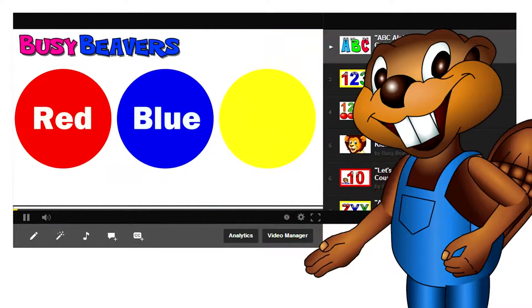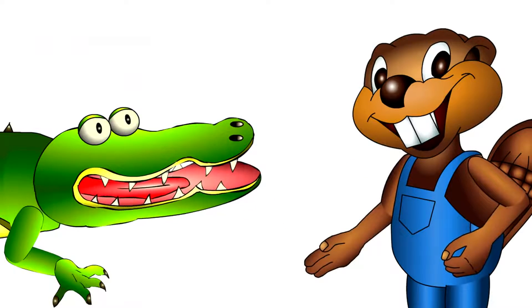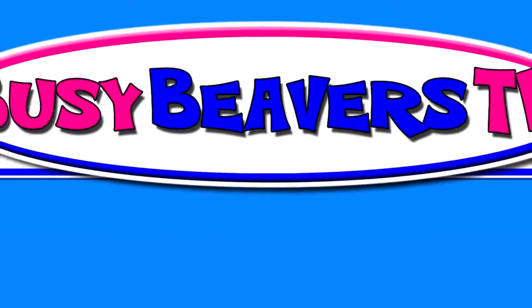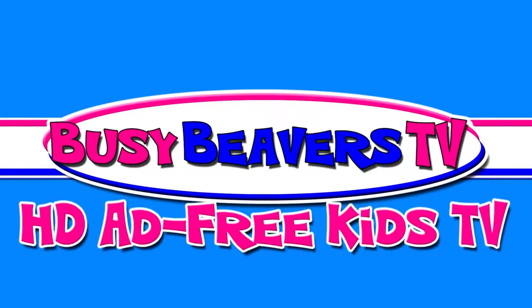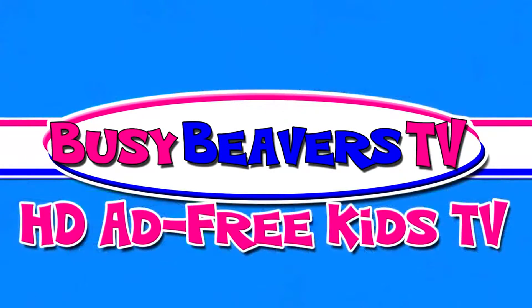Are you tired of watching ads before every video on YouTube? They're very frustrating. I know. Well, Busy Beavers have a new channel, Busy Beavers TV, where all of our kids' learning videos are in HD and ad-free.